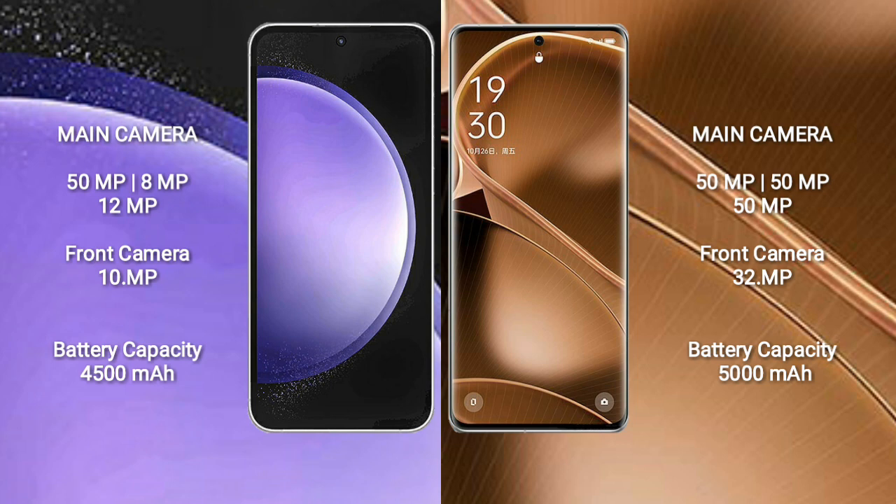Samsung Galaxy S23 FE has a 4520mAh battery with 25W fast charging support. Oppo Find X6 Pro has a 5000mAh battery with 240W fast charging support.